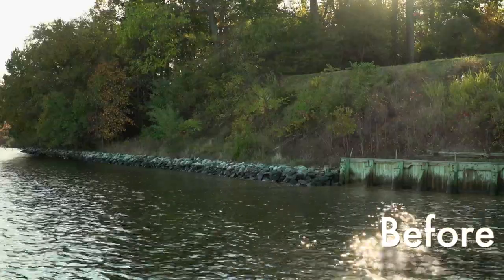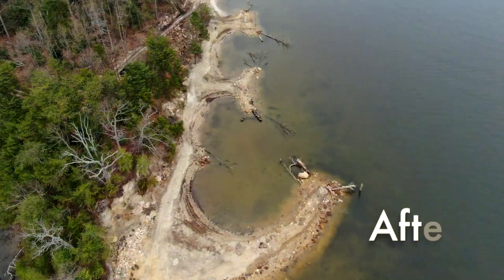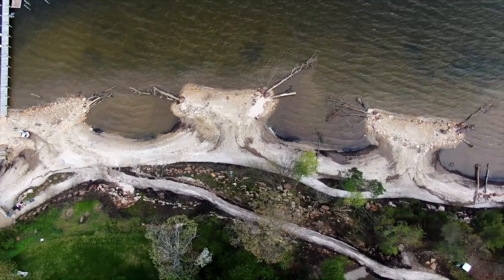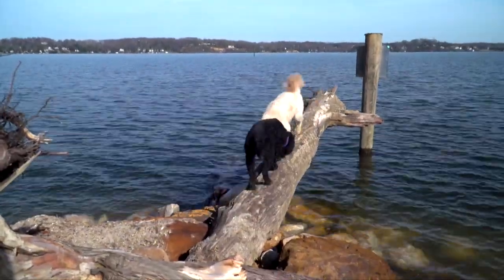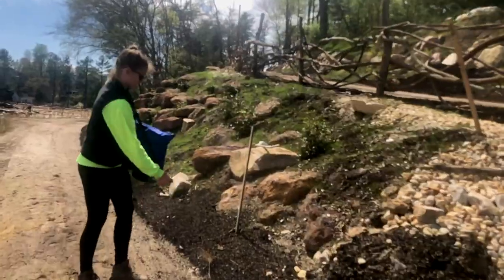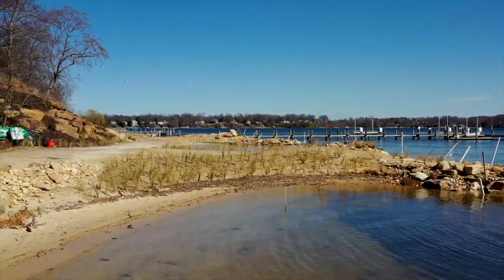Anne Arundel County is absolutely behind living shorelines and trying to make it as easy as possible for private homeowners and community associations to make living shorelines a reality. In addition to environmental benefits, this project has influenced policy and shifted the parameters for permitting shore erosion control projects. Credit goes to the Clausens for having the fortitude to stick with this over the years — cracking open the door so other projects can get done as well. The Anne Arundel County environmental community, the Maryland Department of the Environment, the Maryland Department of Natural Resources, and the Severn Riverkeeper were all pivotal partners without whom this project would never have happened.